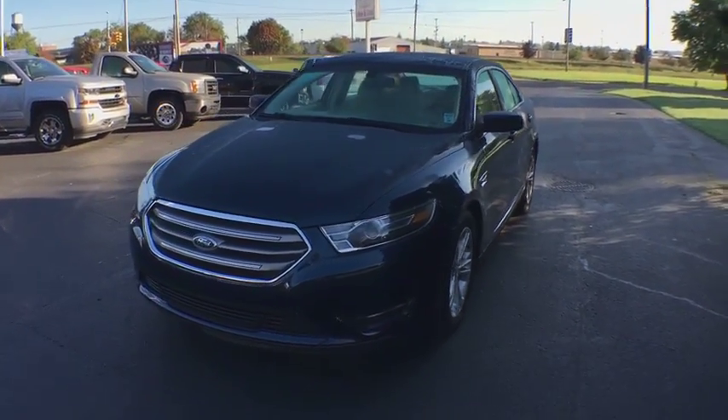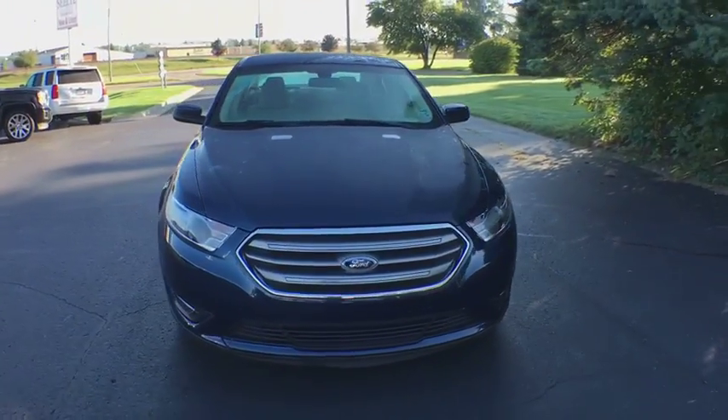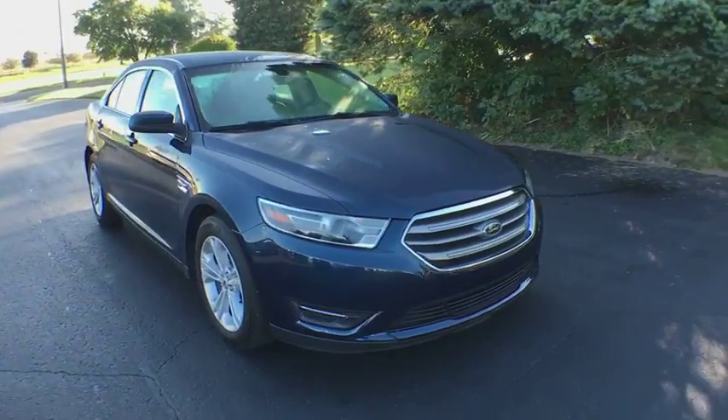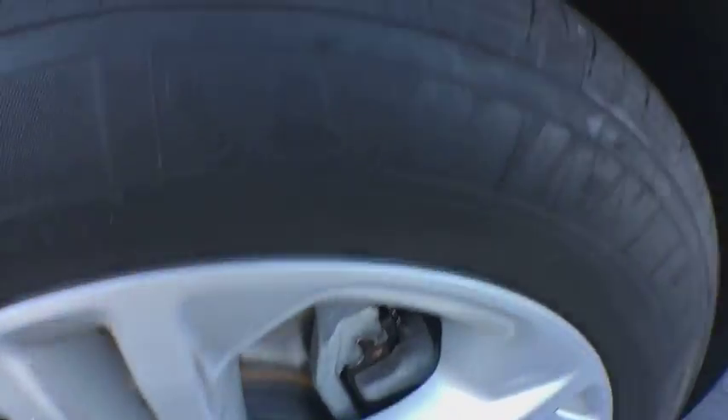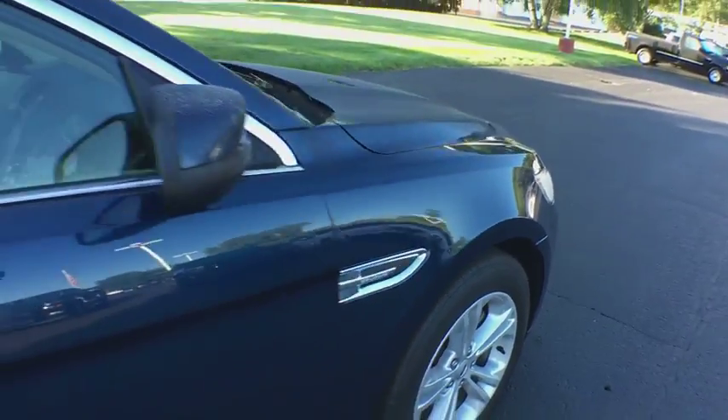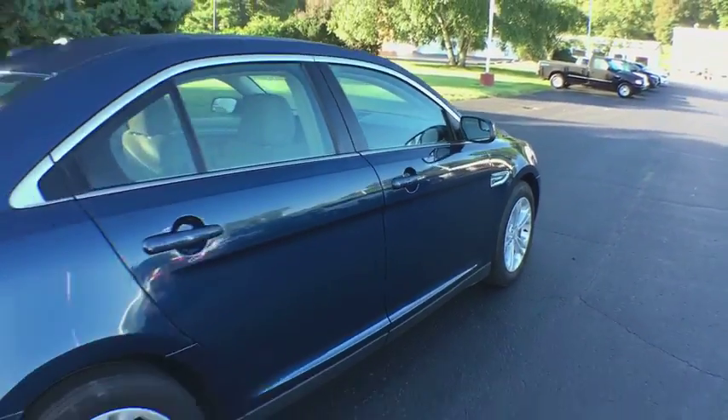2016 Ford Taurus. This is it. Crafted by an obsessive engineering and design team, the Taurus was created to compete with some of the world's best. This vehicle has less than 30,000 miles. Here are some of this vehicle's great options.